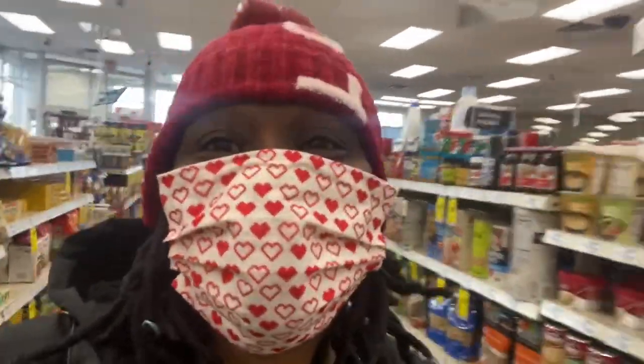Hello everyone, it's your girl Beautiful Queen and I'm back with another video. Welcome back to my channel. If you're new to my channel, thank you for being here and thank you for watching. Make sure you hit that subscribe button and turn your notification bell so that you'll be notified every time I upload a video.